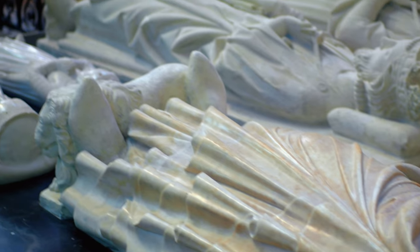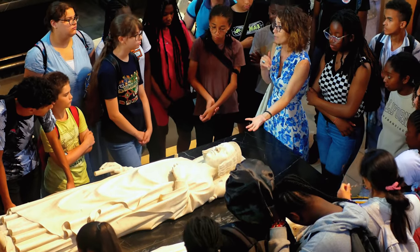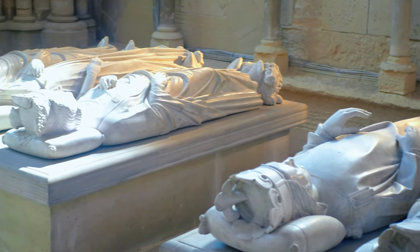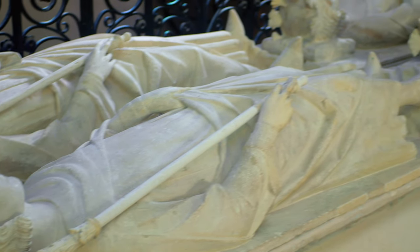But what truly sets the Basilica of Saint-Denis apart is its connection to French royalty. It is often referred to as the royal necropolis because it houses the final resting places of many French monarchs. The basilica became a popular burial place for French kings from the 10th to the 18th centuries.